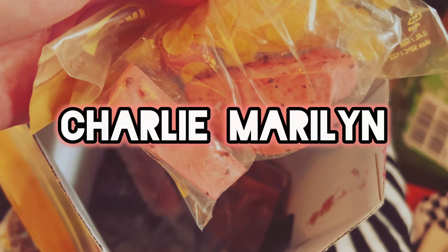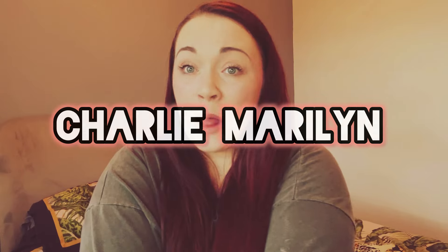Hi guys! So for today's video I'm going to be doing my Lush collection - I'm going to be sharing it with you guys. I did a post and asked if anyone wanted to see it and quite a lot of people said yes, so I figured let's do it. To some people this might be a massive collection, to some people it might not be a lot at all.